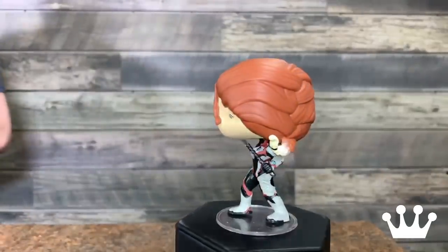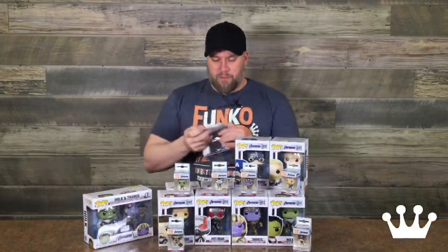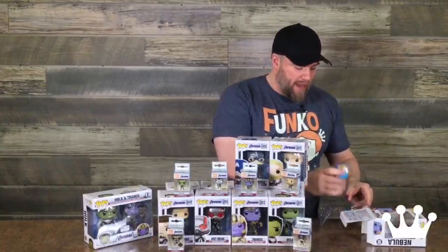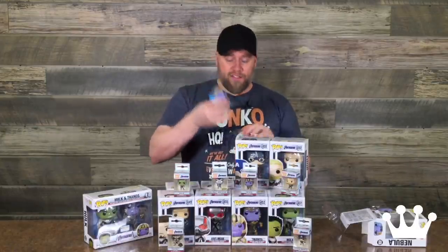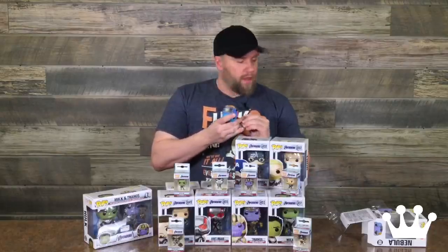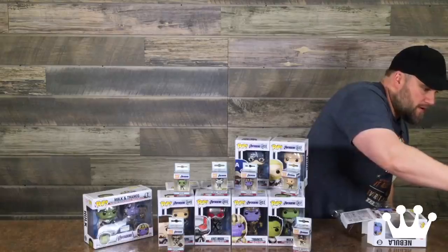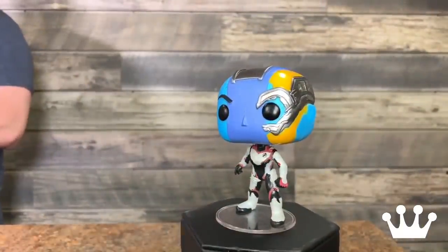So while she's making the rounds, let's bust out Nebula, who's clearly joined the team by the suit — something I didn't see coming. We knew she kind of was around the gang towards the end of Infinity War, but I didn't know she'd be hanging out. Also with a stand — stand alert on that one. Got any questions so far as I go through unboxing these?